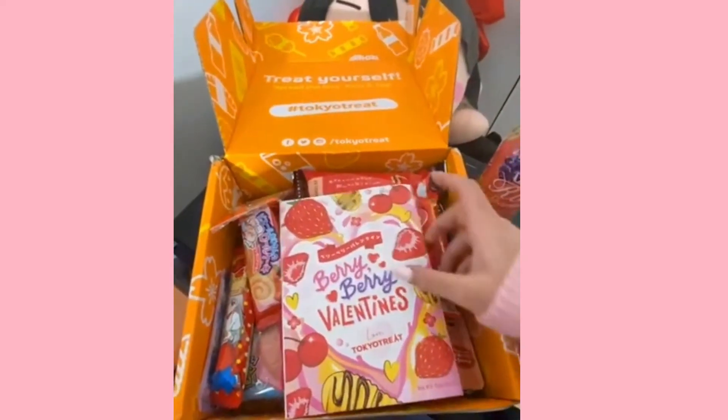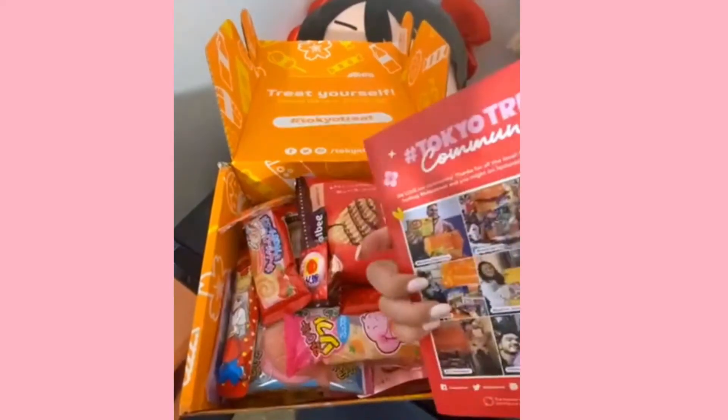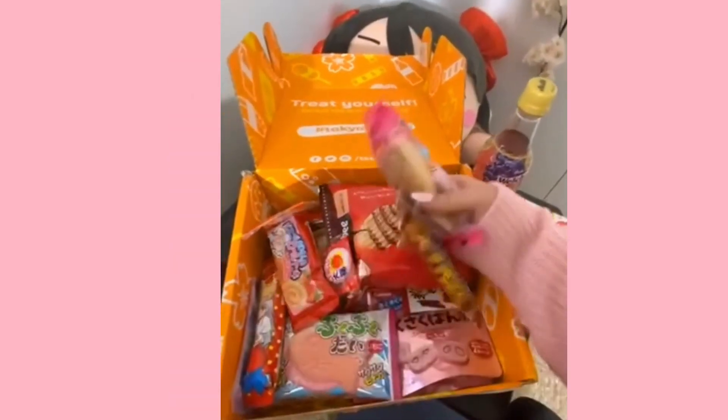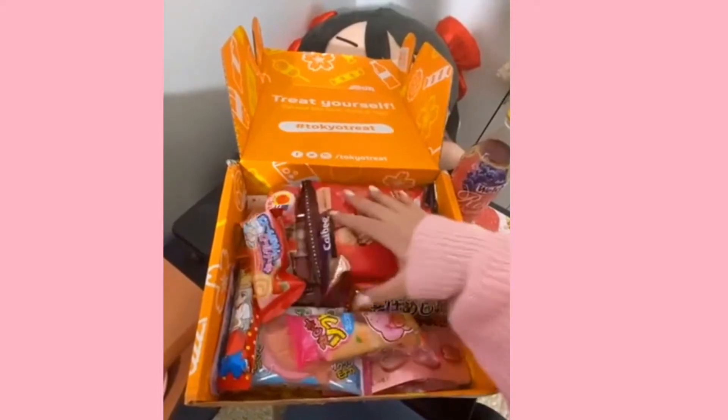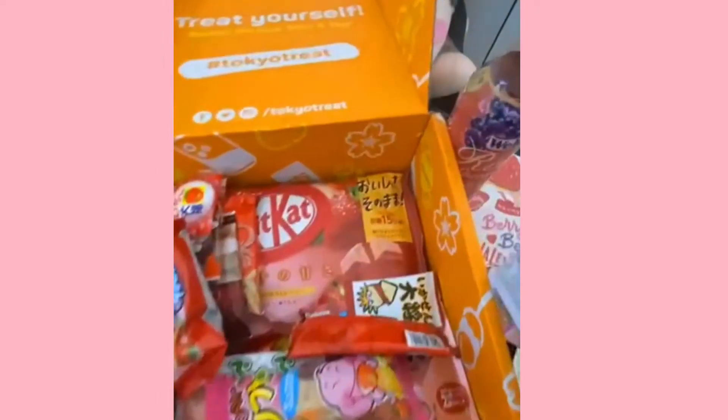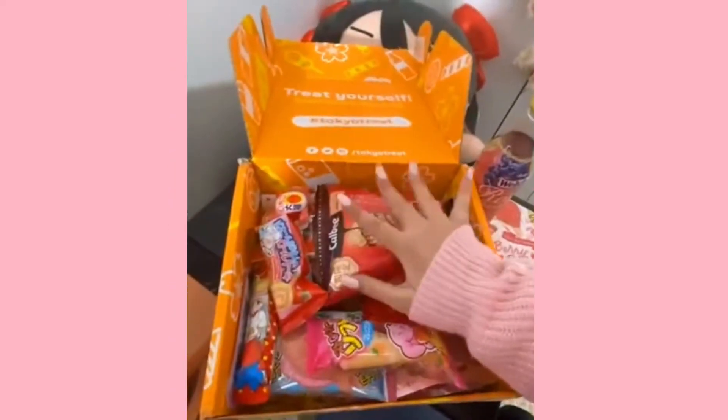Oh, this has a lot of stuff in it! So this is what we've got. We got this little booklet — I assume this tells us what's inside. And these are all of the snacks! This is so fun! I'm so excited! There's so much. Oh my god, is that a whole bag of Kit Kat? What? I'm so excited!